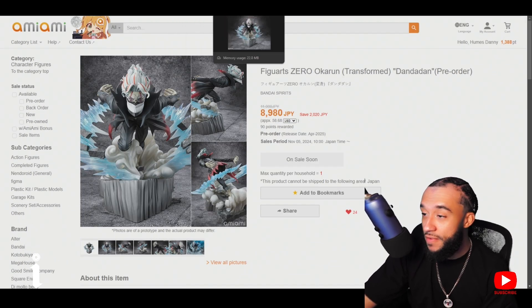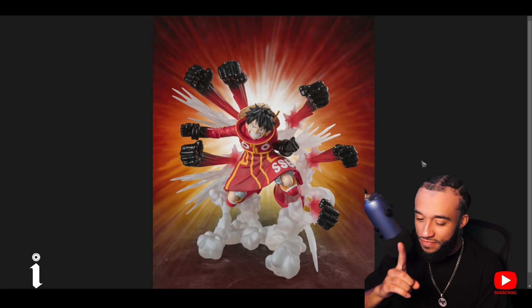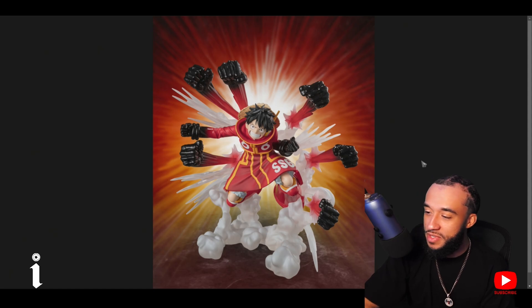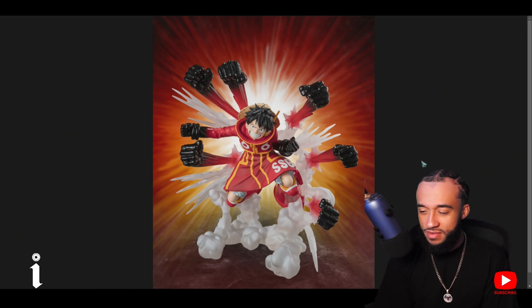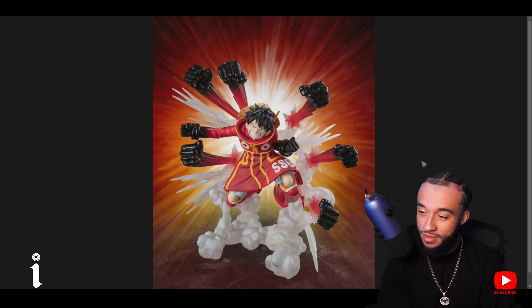Also there's another figure coming out in April — Luffy. I only have one Luffy figure and it's a little action figure. I wanted to get a legit scaled Luffy figure but didn't want to break the bank before. Now I get to get one that actually looks cool — it's egghead Luffy in action doing the Gum Gum Hawk Gatling.